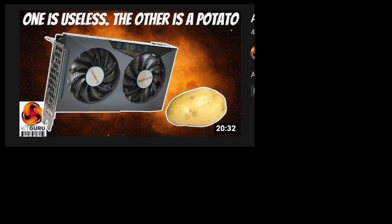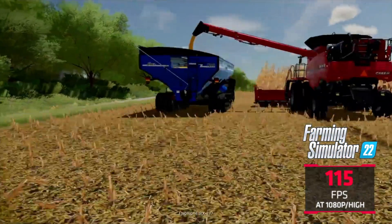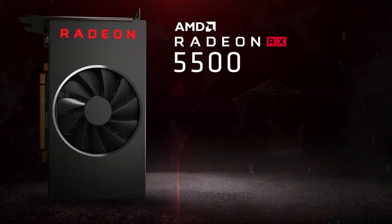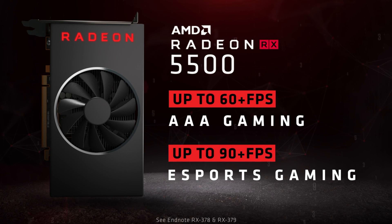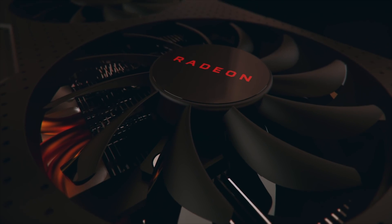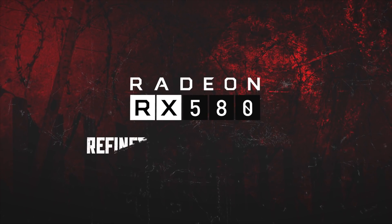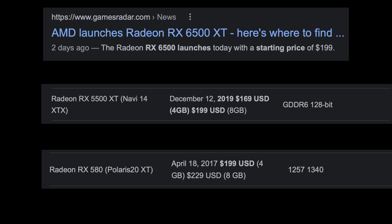The tech reviewers have weighed in and it seems the reviews have taken a bit of a negative tone. After seeing some of the reviews, it seems that in general this card is no better than the card it replaced — the RX 5500 XT, introduced in late 2019 — and no better than the RX 580, which was similarly priced and introduced in mid-2017. So AMD has provided zero improvement in performance in the budget segment since 2017.